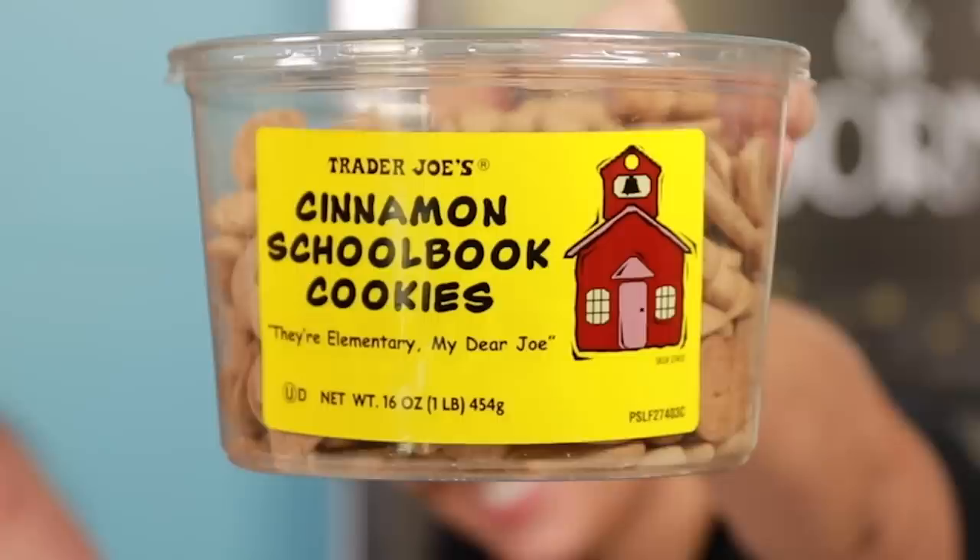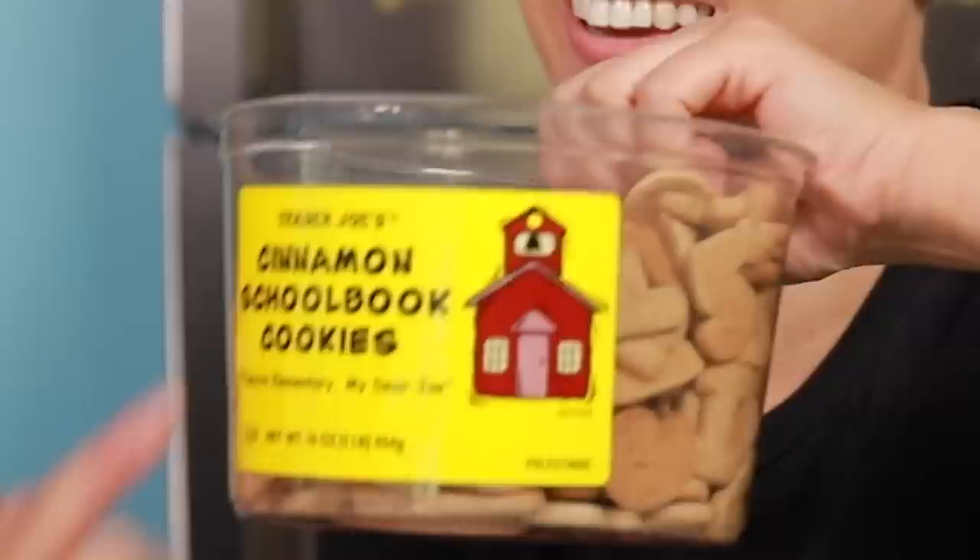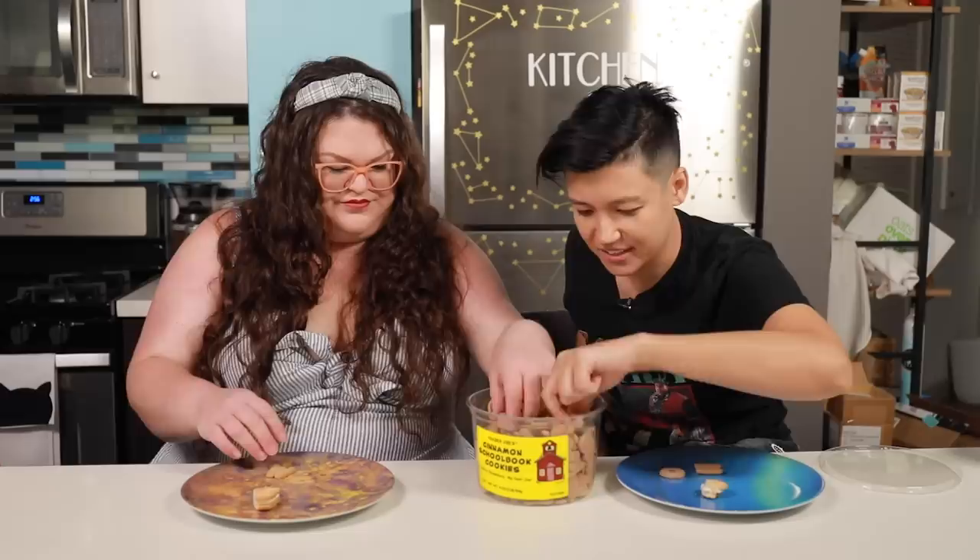Cinnamon school book cookies. These are basically like dog treats, but for toddlers — that's why they're using the baby font. It's fun in the sense that it's fun to spell things. These taste like Cheerios — kind of sweet Cheerios. I guess technically they're cookies, but these are dog treats for children. If you can read, these are just okay.